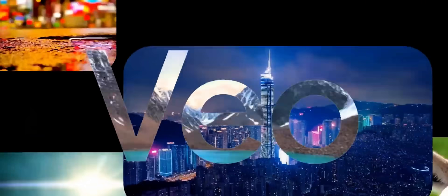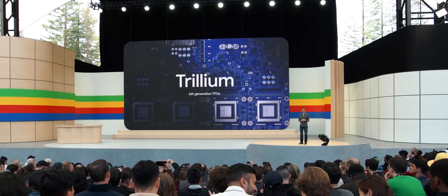At Google we are fully in our Gemini era. Today we have some exciting new progress to share: Project Astra, Gemini 1.5 Flash, a capable generative video model called Veo, and the sixth generation of TPUs called Trillium.